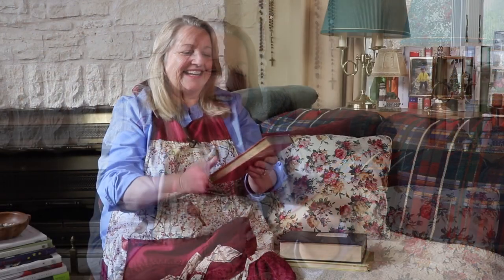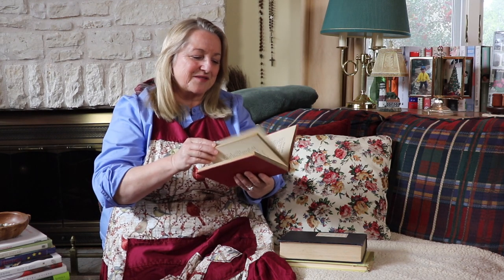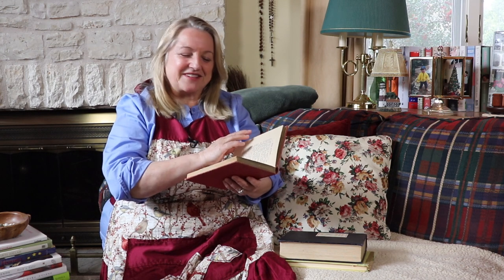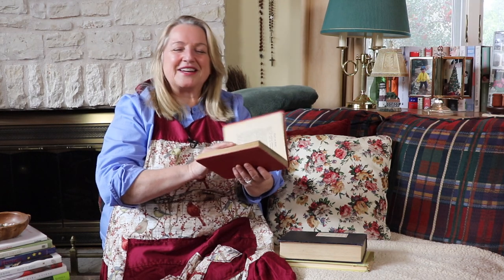It was written by Eleanor Hollowell Abbott — Peace on Earth, Goodwill to Dogs. It's got some wonderful little stories. I think they're fiction, I don't necessarily know if they're true, but they're just very cute stories about dogs.